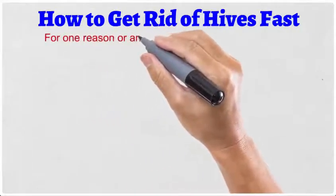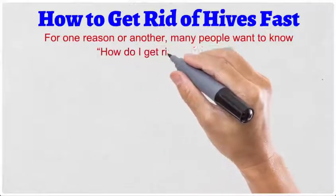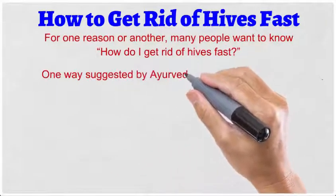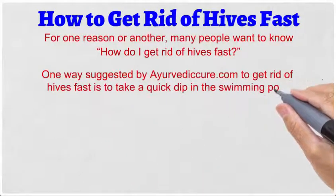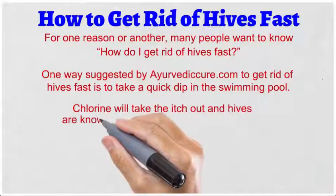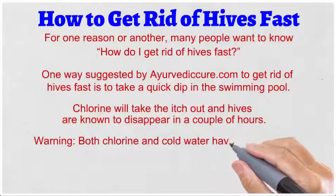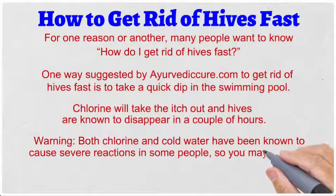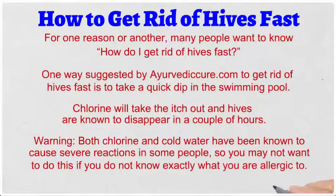Many people want to know how to get rid of hives fast. One way suggested by Ayurvedic Cure dot com is to take a quick dip in the swimming pool. Chlorine will take the itch out and hives are known to disappear in a couple of hours. Warning: both chlorine and cold water have been known to cause severe reactions in some people, so you may not want to do this if you do not know exactly what you are allergic to.